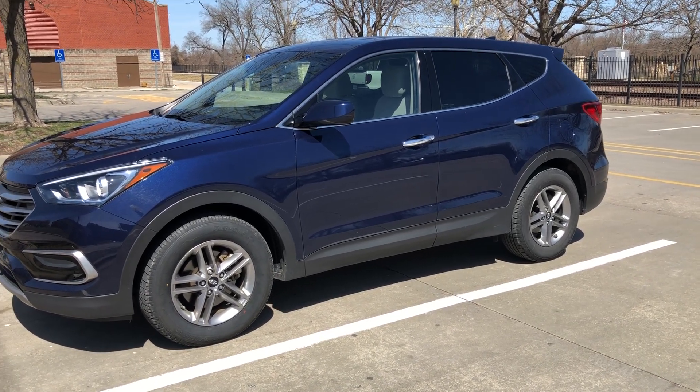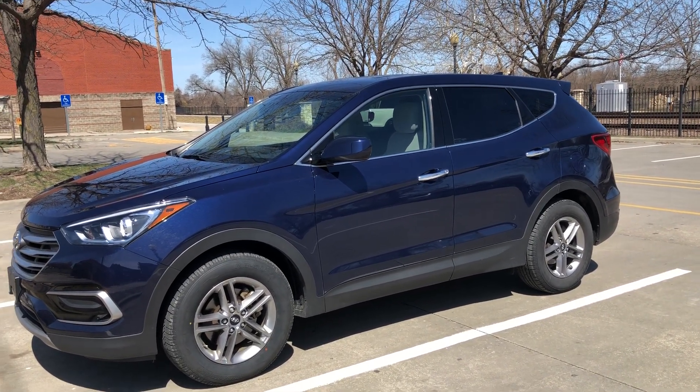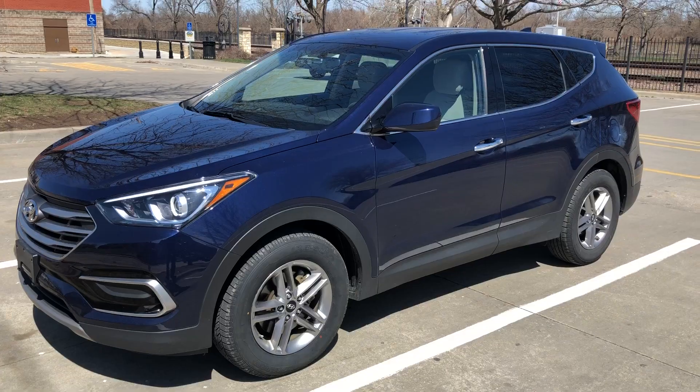Thank you for stopping by to look. This is a 2017 Hyundai Santa Fe Sport model. It's in a deep metallic blue — let me take a walk around the car and let you see it inside and out.